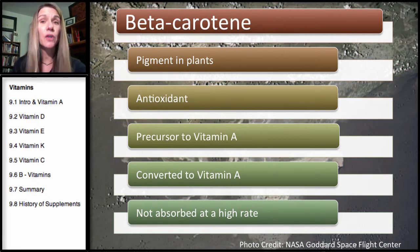Beta carotene is a precursor to vitamin A, meaning it is changed into vitamin A once in the body. Beta carotene itself is also an antioxidant and phytonutrient — it's that pigment in plants, the orange color we associate with carrots, in the family of carotenoids. Once in the body, it can be changed to vitamin A. Beta carotene is not absorbed at as high a rate as vitamin A from animal sources, and beta carotene only occurs in plants whereas vitamin A sources occur in animals. Think of beta carotene as a plant source of vitamin A, but a weaker source.